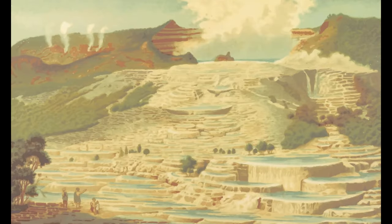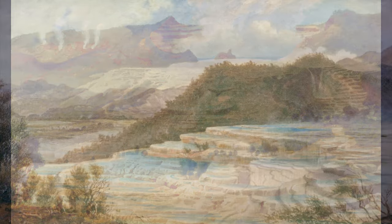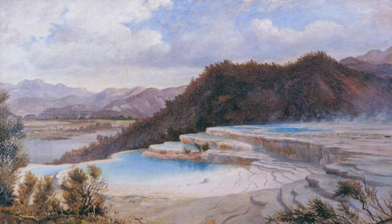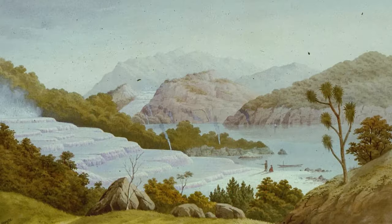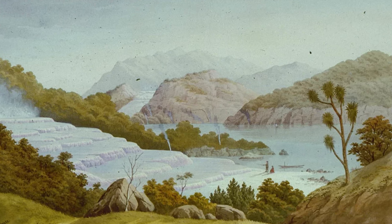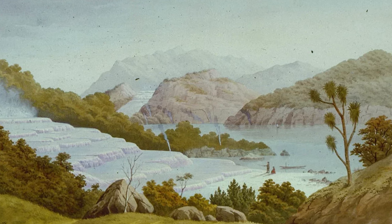The white terraces, extensive and prominent, were primarily composed of pure silica, giving them a striking white appearance. The pink terraces, smaller but equally impressive, had their unique coloration likely due to trace minerals or microbial life affecting the silica's appearance. The shape and structure of the terraces were also influenced by the cooling water and its temperature. The rate of water flow and cooling affected how silica was deposited, creating the stair-like structure, with each step representing a different phase of silica deposition. The natural basins and pools formed within the terraces resulted from the erosive force of water and the varying rates of deposition.